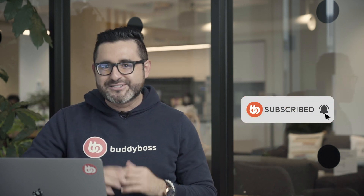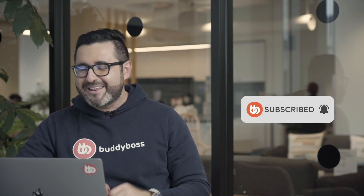Before we get started, don't forget to hit the subscribe button and click on the bell icon so you're always up to date with what's happening at BuddyBoss.